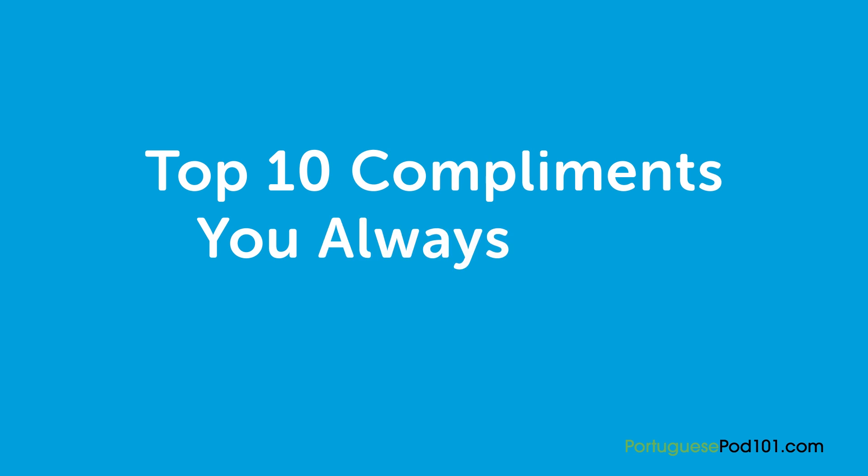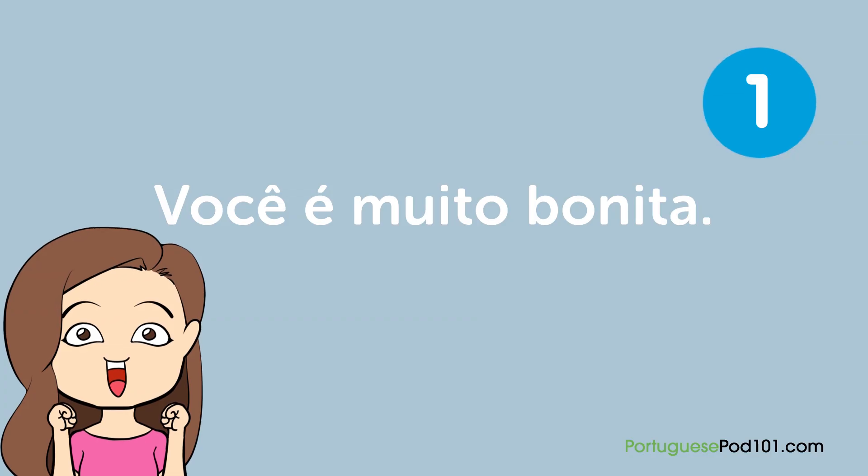Bom dia, gente! Tudo bom? Paloma here. Welcome to another Top Portuguese Words. Today's topic is Top 10 Compliments You Always Want to Hear.